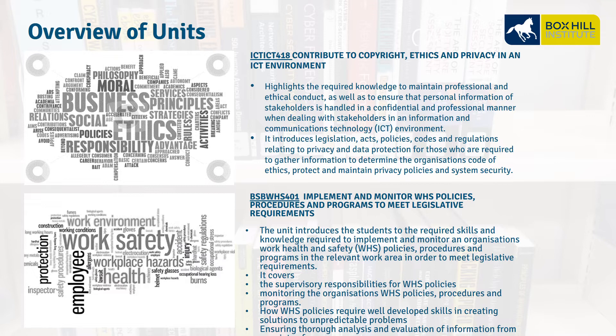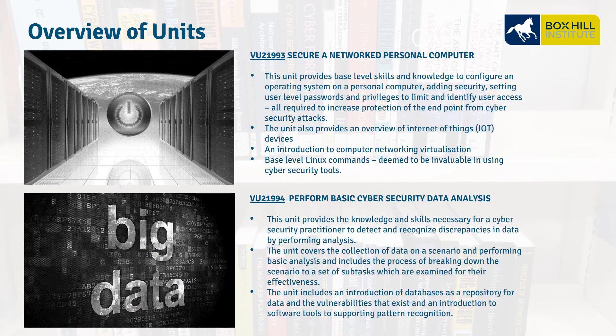BSB WH 401, Implement and Monitor Work Health Safety Policies, Procedures and Programs — this is all about Work Health and Safety policies, procedures, and programs: who's responsible and what skills we use to create solutions for unpredictable problems. VU21993, Secure a Network Personal Computer — this unit is all about protecting the endpoint, our Windows systems, even Internet of Things devices, and includes a basic introduction to Linux commands.